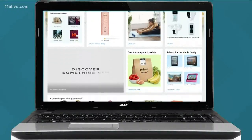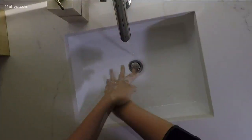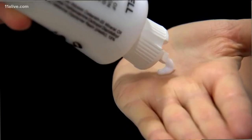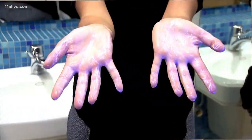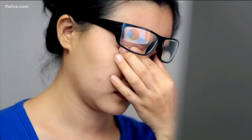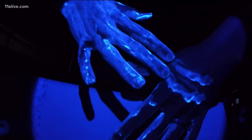Luckily, my pandemic online shopping led me to this. Glow Germ Gel is a hand-washing training tool — it's even featured in a CDC video. Just like real germs, when it's on your hands you can't see it. But turn on a blacklight, and it glows. It's a great way to see how we transfer germs from one place to another.